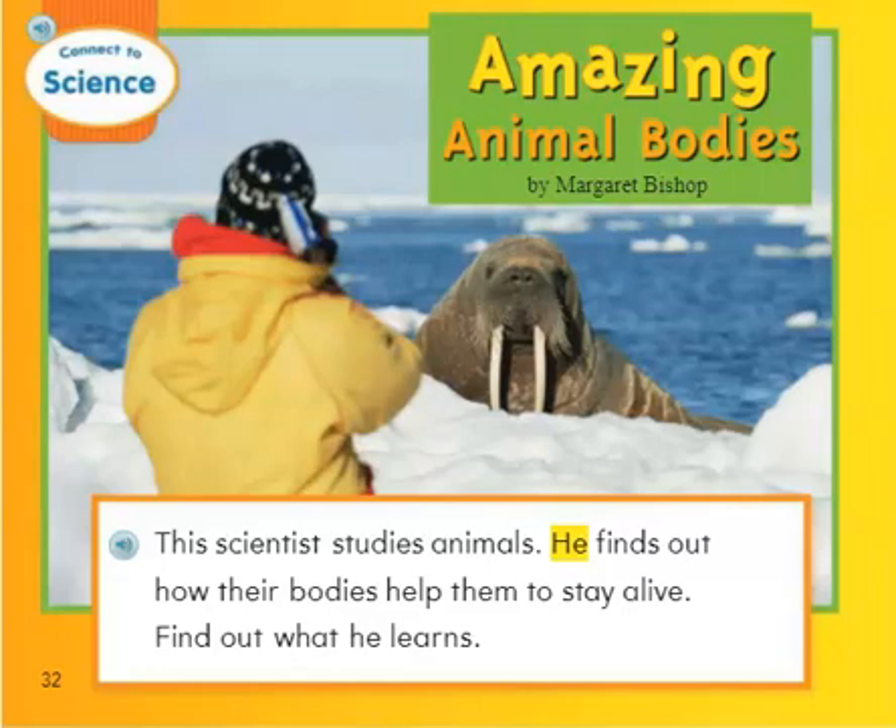Hi there, our connection to science for week 24 is titled Amazing Animal Bodies. The author is Margaret Bishop. This story is going to tell us about how animal bodies are designed to help them survive and prosper in nature. This scientist studies animals. He finds out how their bodies help them to stay alive. Find out what he learns.